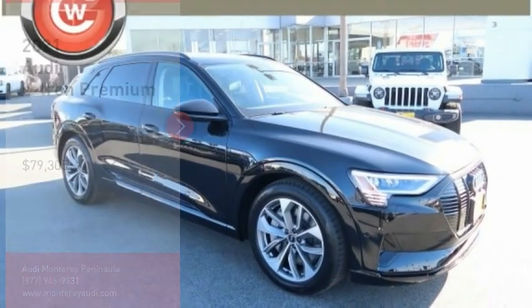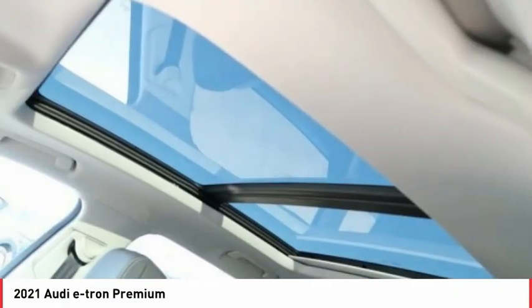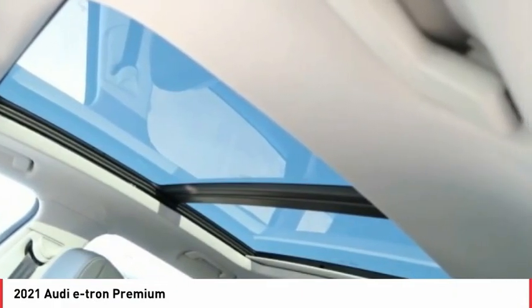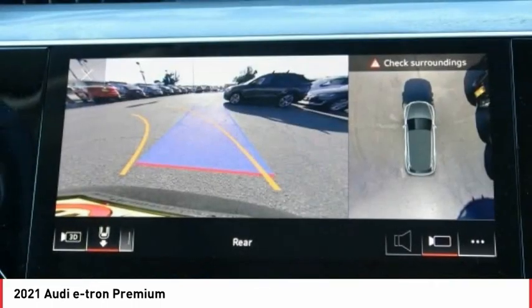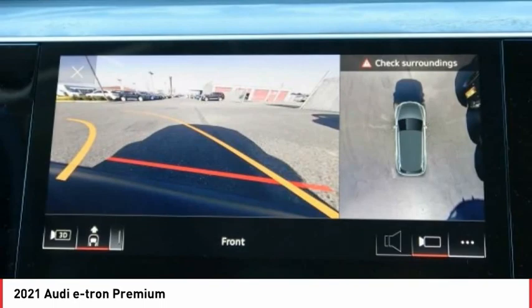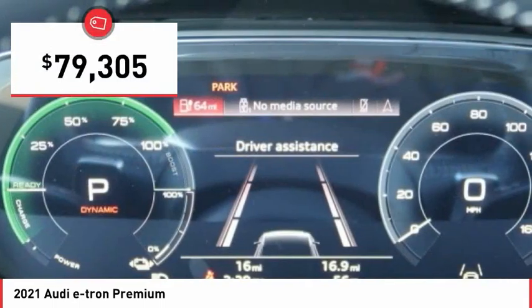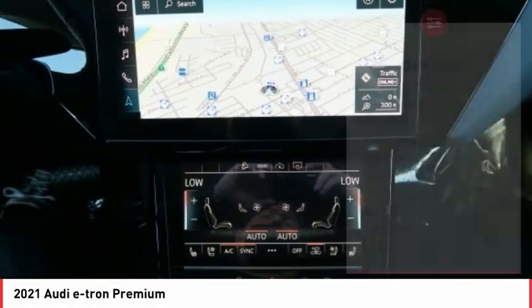Stop by and take a look at the 2021 Audi e-tron. The Audi e-tron is an electronic crossover that's just the right size for all your driving needs. Loaded with interior technology features, the e-tron will remind you that you're in a cutting-edge vehicle, and is priced below eighty thousand dollars. Here are some of this vehicle's great options.